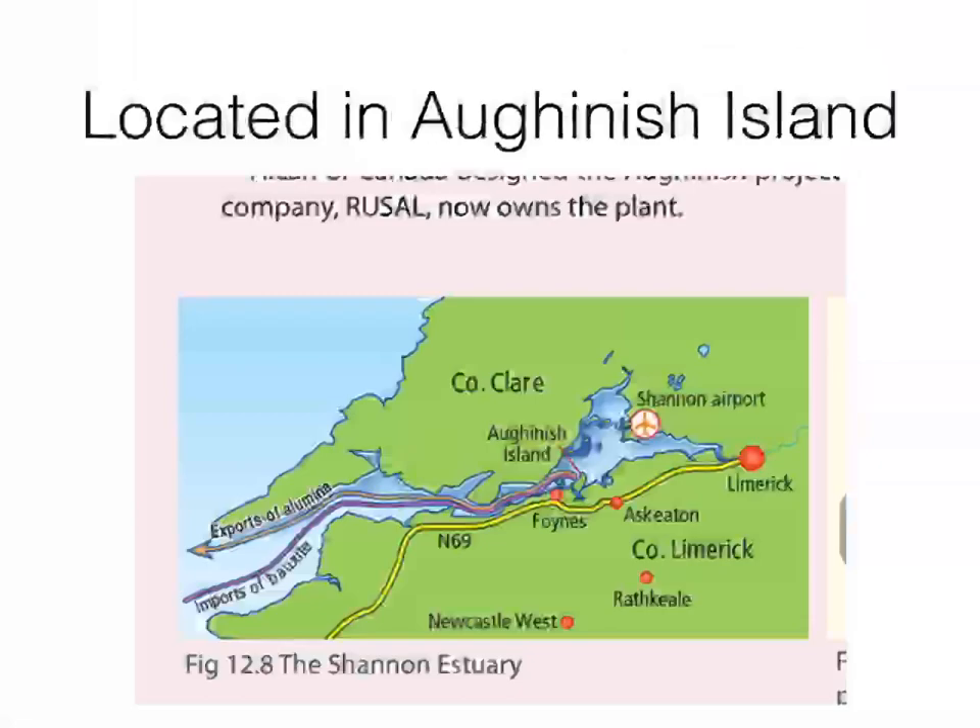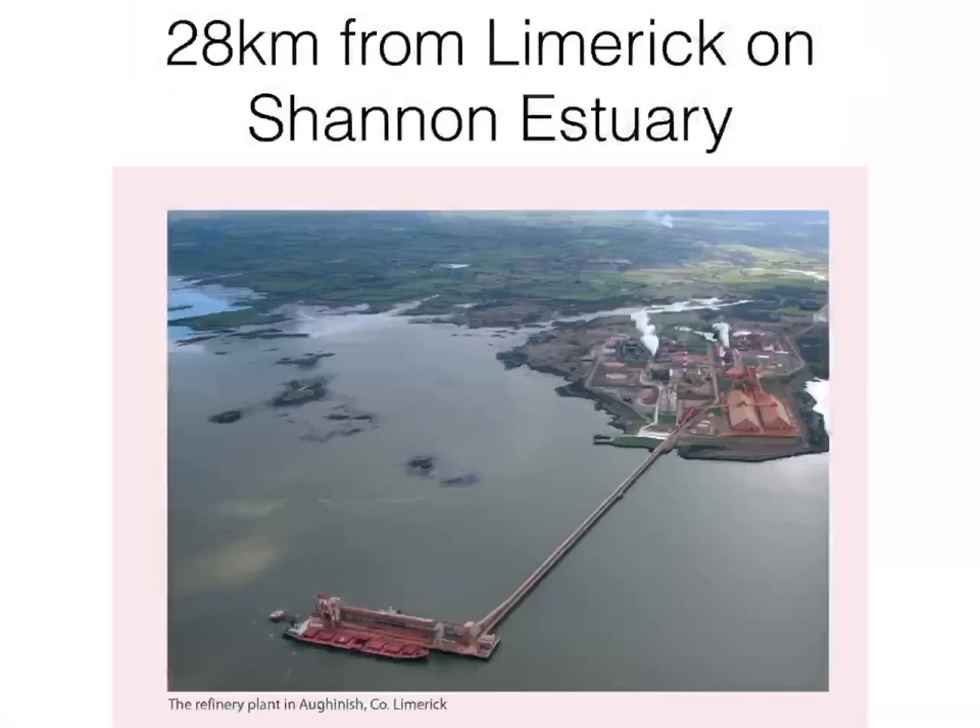Nearby is Limerick City, so a lot of workers come from there — as well as Askeaton, Foynes, Rathkeale, and Newcastle West. Anywhere with a red circle on the map indicates where they get their workers from, so it's an ideal location. It's located 28 kilometres from Limerick City on the Shannon Estuary, on Aughinish Island.